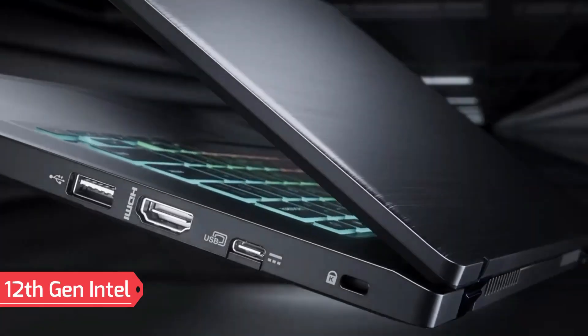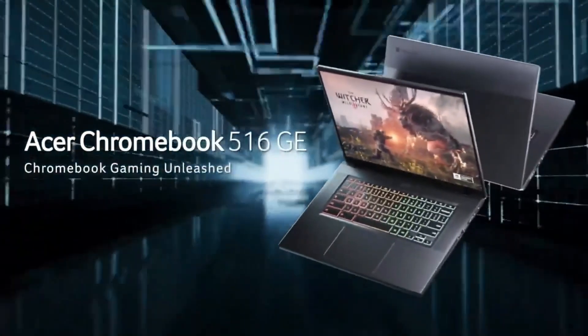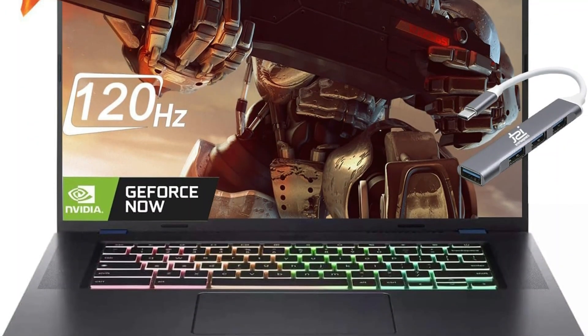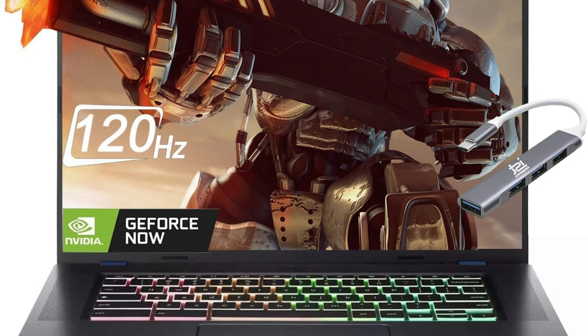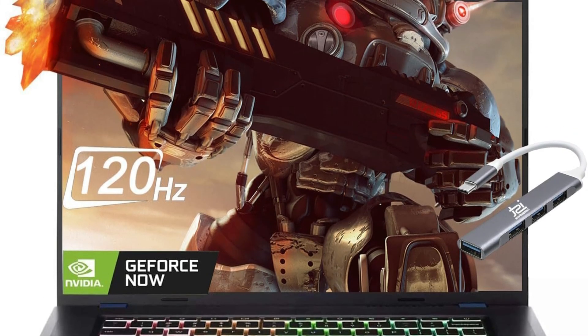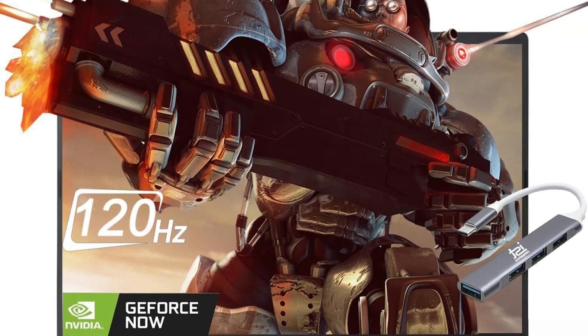Equipped with a 12th Gen Intel Alder Lake Core i5-1240P processor — 12 cores, 16 threads, base 1.2GHz, turbo up to 3.3GHz — the device delivers robust performance. Integrated Intel Iris Xe graphics ensures smooth visuals for gaming, video streaming, and multitasking.